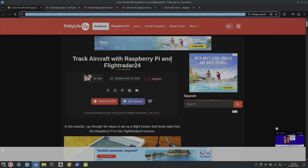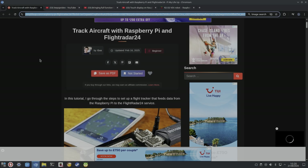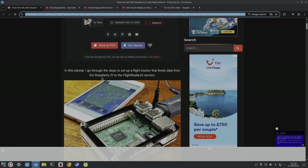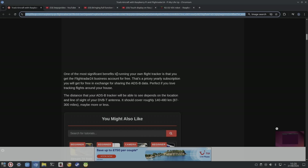Next up, from Pimp My Life: track aircraft with Raspberry Pi and FlightRadar24. You might already have this app on your phone — you see a plane or hear a helicopter and can check where it's going. In the tutorial I go through the steps to set up a flight tracker that feeds data from the Raspberry Pi to the FlightRadar24 service. One of the most significant benefits is that you get a FlightRadar24 Business account for free in exchange for sharing the ADS-B data — that's a pricey yearly subscription.